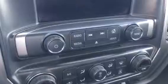Same radio as in the other one — AM, FM, XM, CD player, and USB ports. Let me know what you think.